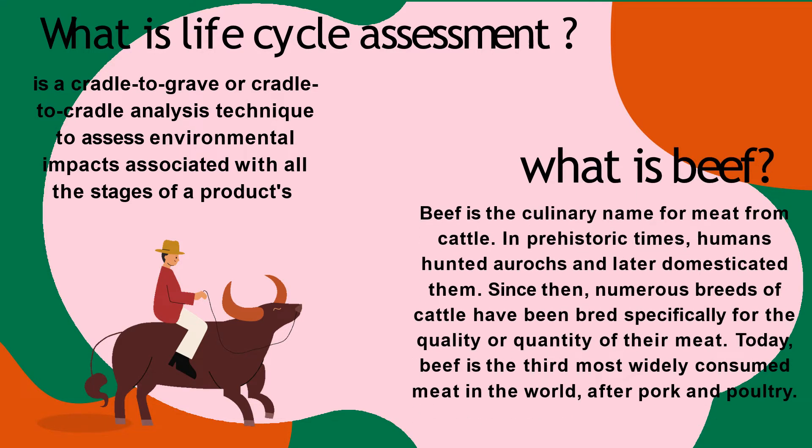What is beef? Beef is the culinary name for meat from cattle. In prehistoric times, humans hunted aurochs and later domesticated them. Since then, numerous breeds of cattle have been bred specifically for the quality or quantity of their meat. Today, beef is the third most widely consumed meat in the world, after pork and poultry.